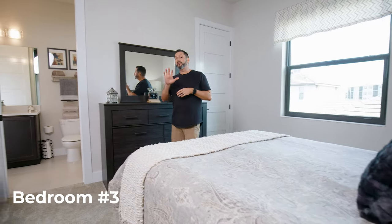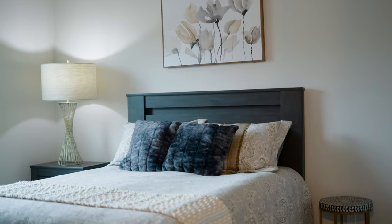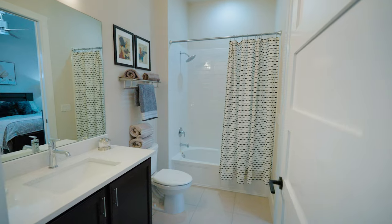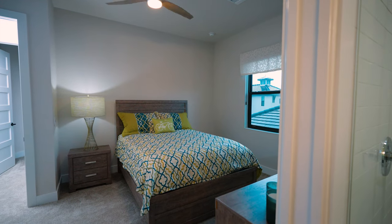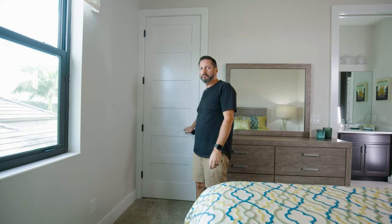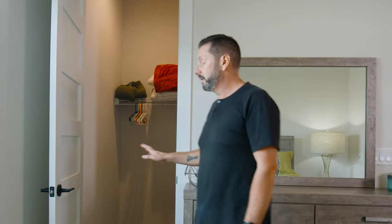Now we've moved into bedroom number three — remember, we've got five bedrooms. Every single bedroom here has direct access to a full bathroom, which is a nice touch. That leads us to bedroom number four, which is an almost identical version of bedroom three — a good-sized bedroom with chest of drawers, nightstands, and enough room for a chair. And check out these closets — this is an eight-foot door, and you've got more than enough room for all the kids' clothes, extra toys, or whatever your needs are.